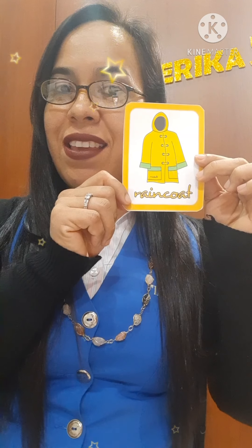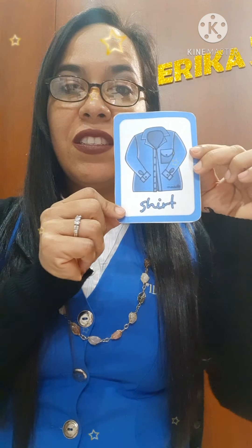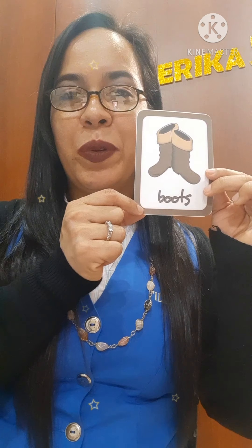Raincoat, raincoat — it is a yellow raincoat. Shirt, shirt — it is a blue shirt. Boots, boots — they are brown boots.